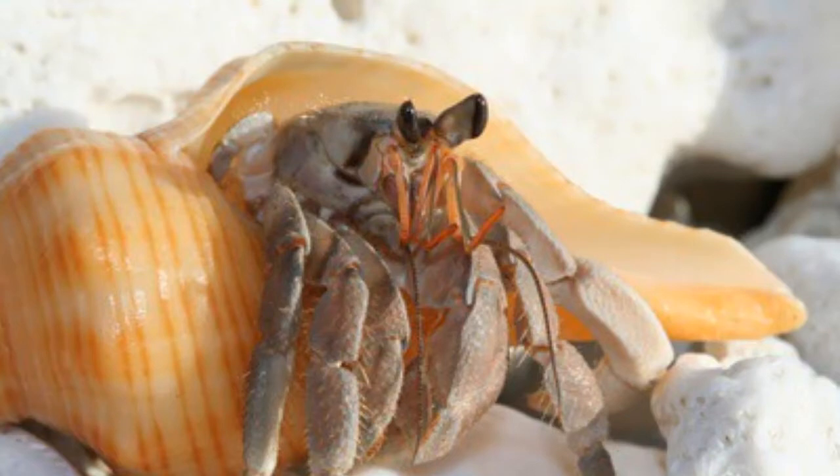Hello everyone and welcome to today's video brought to you by hermitcrabanswers.com. As the title suggests, in this material we'll be briefly discussing the smarts of a hermit crab — what they can do, what they can understand, brain size, and more. While something like intelligence can be hard to measure in a non-verbal creature with minimal body language, it can be done to some degree, and it's possible to understand the basics.